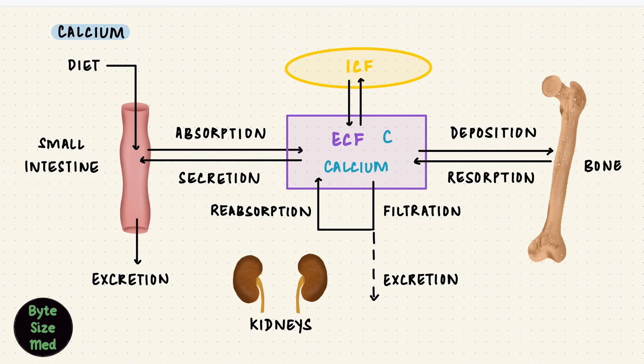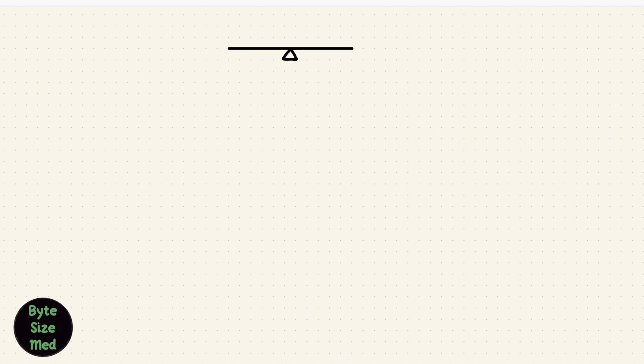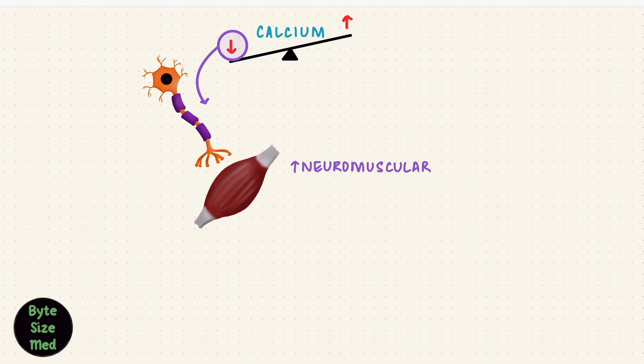Calcium in the plasma exists in different forms, but the free ionized calcium is biologically active. The body is very strict about maintaining ionized calcium concentration within its normal range, because if the scale tips, things can go awry. For example, low calcium excites nerve and muscle cells. So calcium homeostasis is very important.